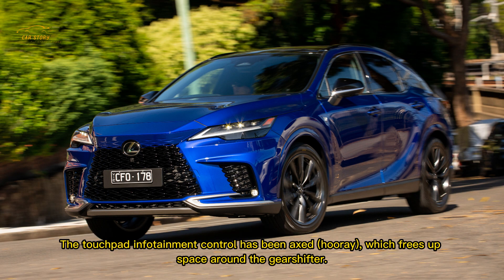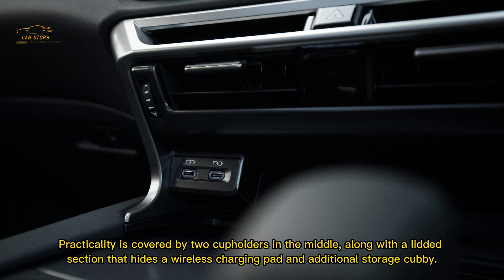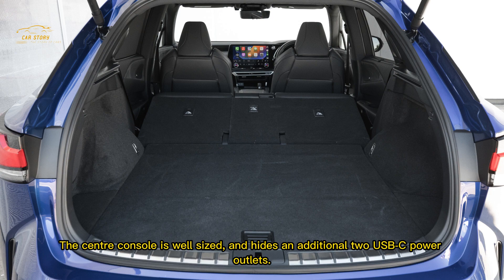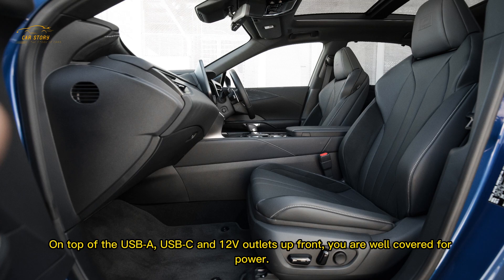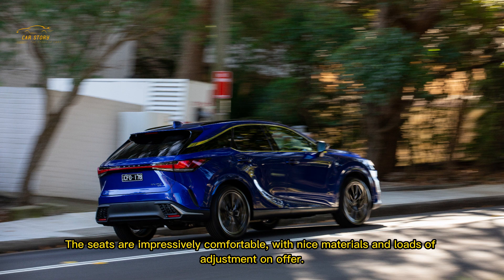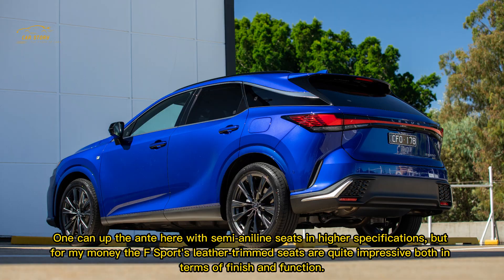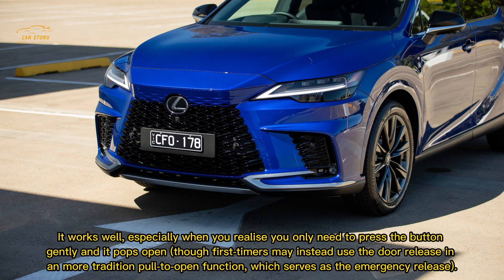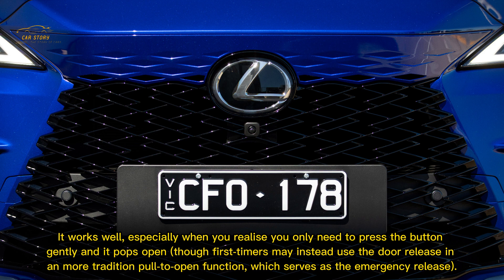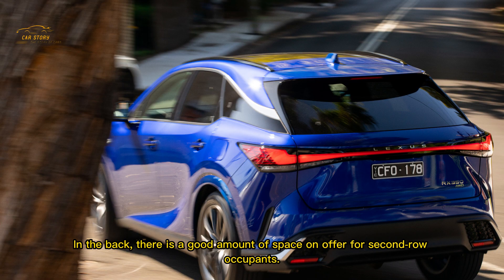The touchpad infotainment control has been axed — which frees up space around the gear shifter. Practicality is covered by two cup holders in the middle along with a lidded section hiding a wireless charging pad and additional storage. The center console hides USB-C power outlets in addition to USB-A, USB-C, and 12V outlets up front, so you are well covered for power. The seats are impressively comfortable with nice materials and loads of adjustment. Opening and closing the doors now uses an electromechanical switch rather than a mechanical lever — it works well, though first-timers may use the door release in a more traditional pull-to-open function as an emergency release. In the back there is a good amount of space for second-row occupants.